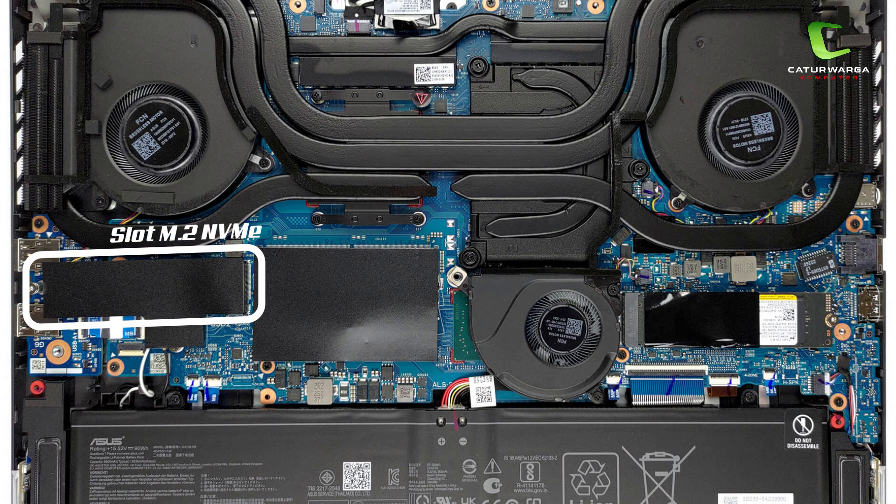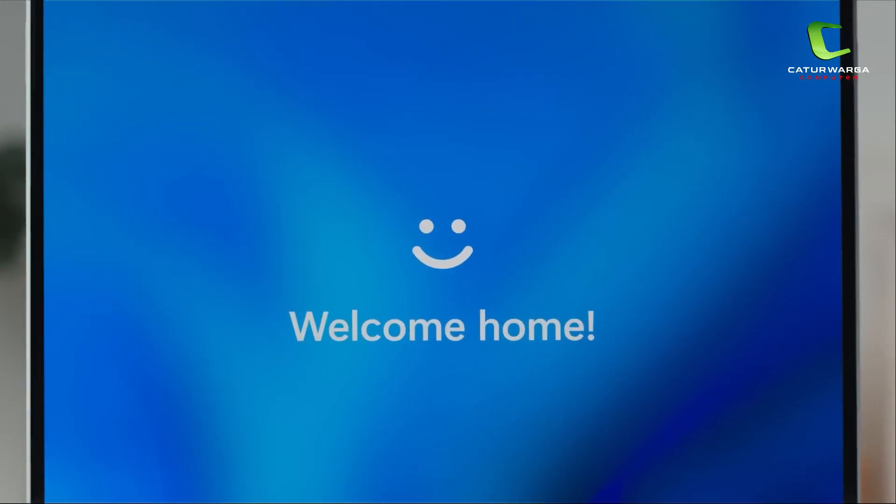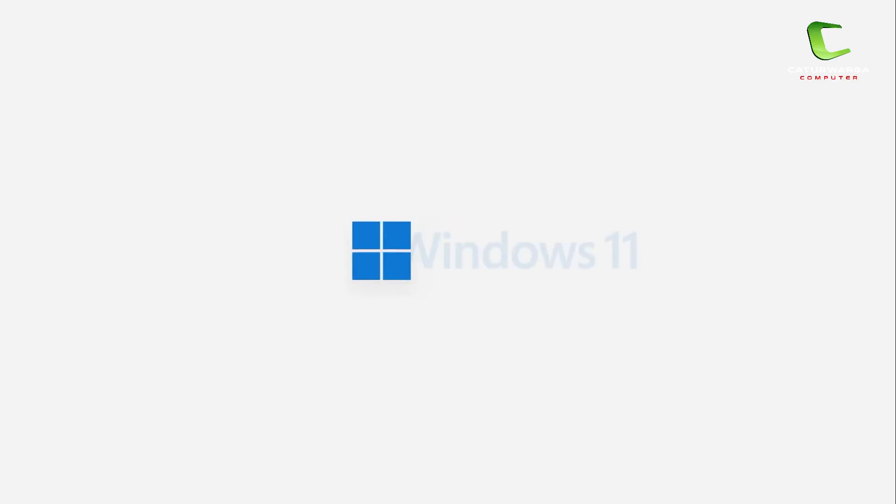Upgradeabilitas ada di satu slot SSD NVMe untuk upgrade penyimpanannya. Untuk baterai, laptop ini punya kapasitas 4 cell 90Wh. Untuk penggunaan ringan laptop ini bisa bertahan hampir 3 jam. Laptop ini sudah include dengan Windows 11 Home dan Microsoft Office Home and Student 2021.